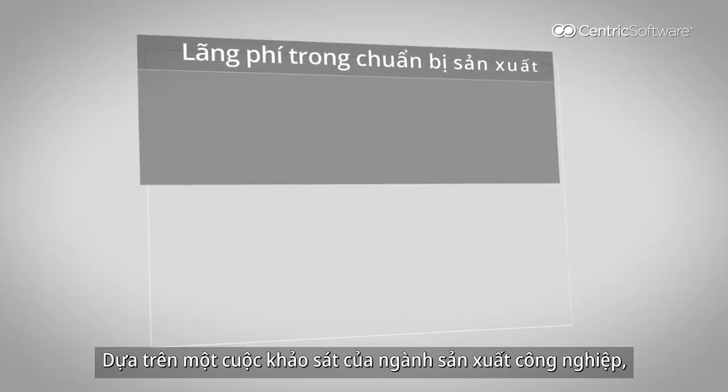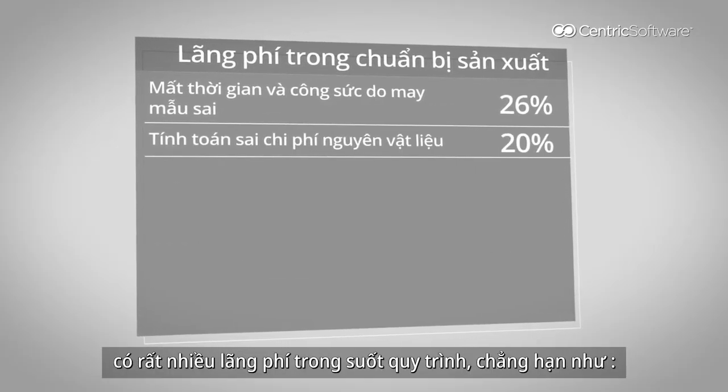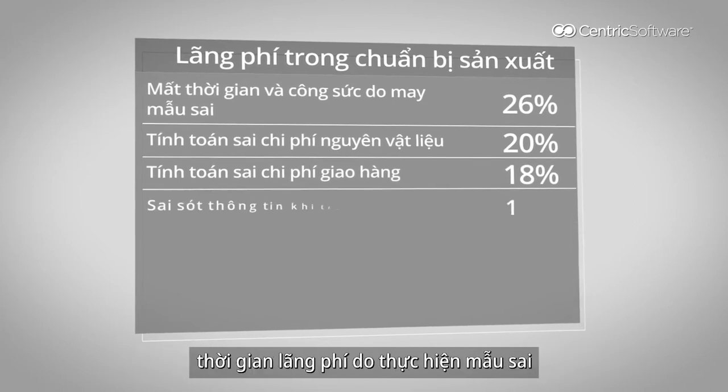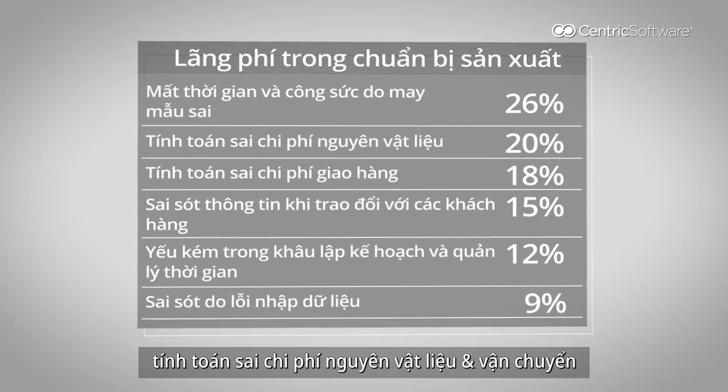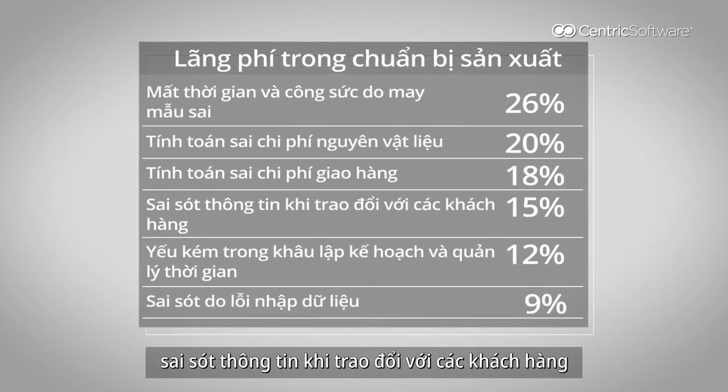Based on surveying the industry, there are a lot of wastage in the pre-production process, such as time lost in wrong sampling, wrong costing in BOM, BOL, miscommunication with buyers, etc.